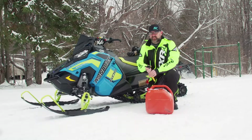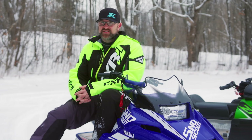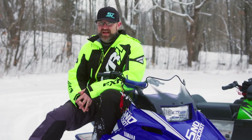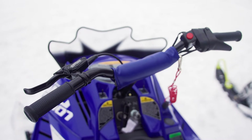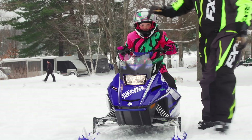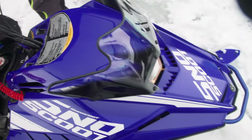Yamaha's original Snow Scoot is an iconic sled that, despite being discontinued in 1988, sells today for double what it cost brand new. The new Snow Scoot is exactly what this industry has needed since the old one was discontinued over 30 years ago — an intermediate kid sled that bridges the gap between the 120 and a sled with a full-size chassis.